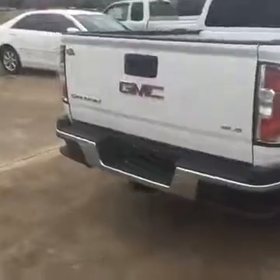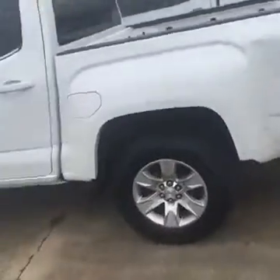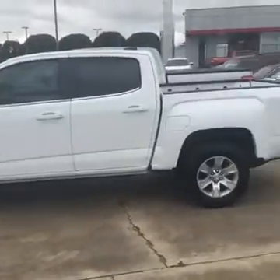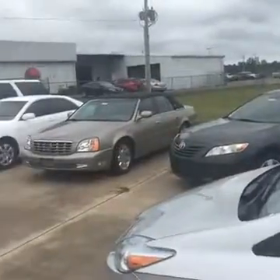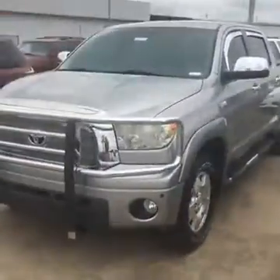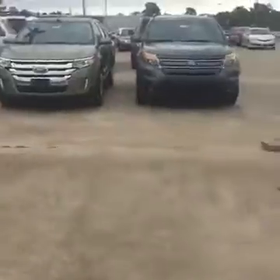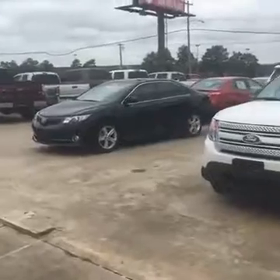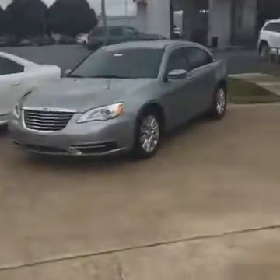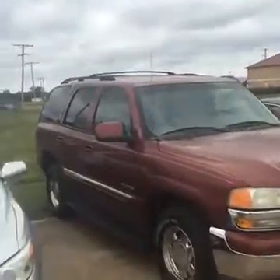We've got the inventory, guys — this is going to be an awesome Car Wars. We saved the Razorback for you Razorback fans; we can take it off if you're LSU fans. We've got cash cars too. We've got a Tundra, a Sienna van, and plenty of SUVs. If you're looking for a good cash SUV, I've got this one right here — one owner, three rows of seats, drives good, rides good. Holler at your boy Hunter Hogue, I'll be more than happy to help y'all out.